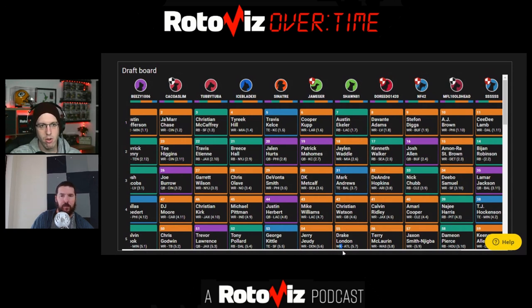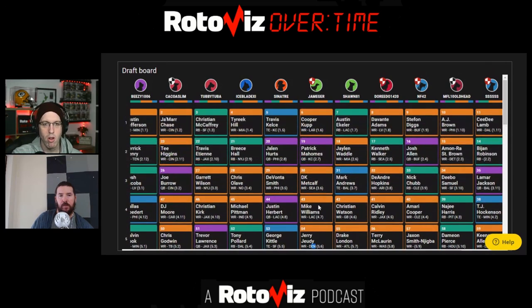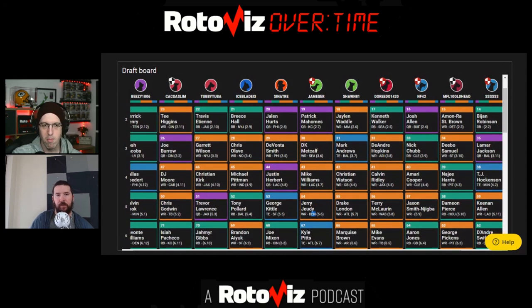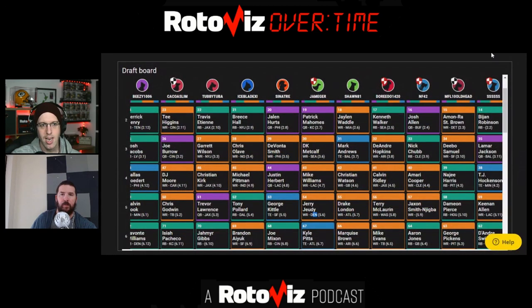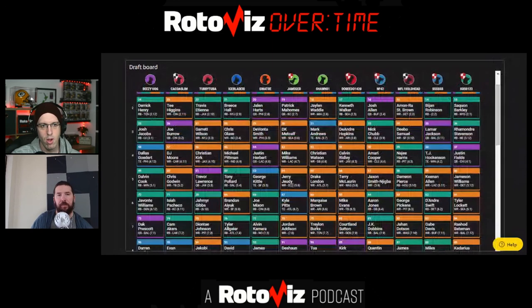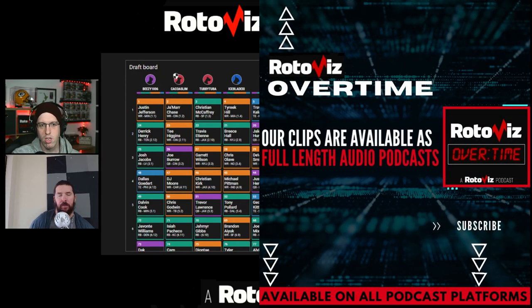Kevin says: 'I'm getting a lot of really good value in early rounds but after that I don't want to reach — some players are carrying ADPs in the six-through-eight range. I feel like it's a bit of a weird year for ADP so far.' There are two parts here: one is getting more exposure than you're comfortable with, and the other is not wanting to reach — reaching a round or two is more difficult earlier in the draft than later.